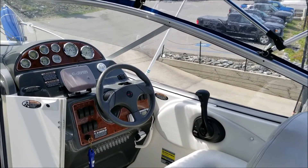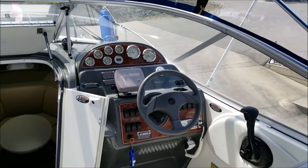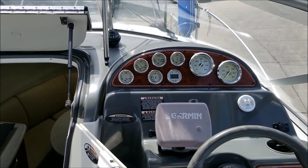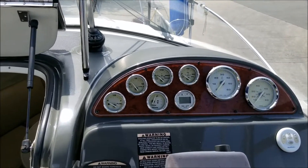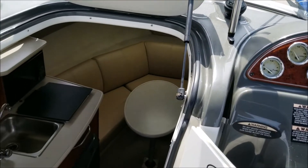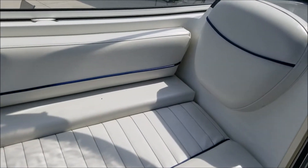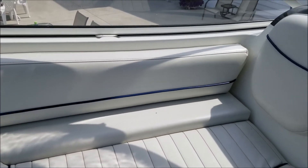The helm seat is nice and comfy and does slide back and forth for adjustment. The helm is a tilt steering helm. Got a little Garmin GPS unit there. Very clean little boat, just in great shape.